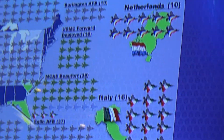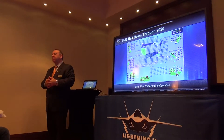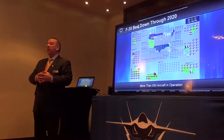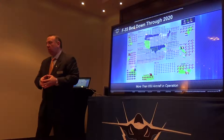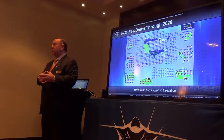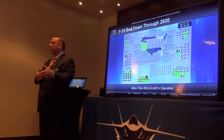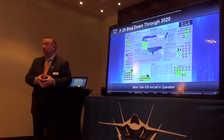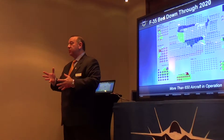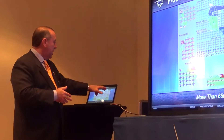A question on the mix of B and C models: the quantities are still being sorted out by Congress. One interesting litmus test for how well the program is doing — for last year and looks like this year, Congress is actually poised to add airplanes above the Department of Defense's request. It's difficult right now negotiating lot nine to give a specific number, as Congress is thinking about adding additional B model airplanes for the United States Marine Corps.